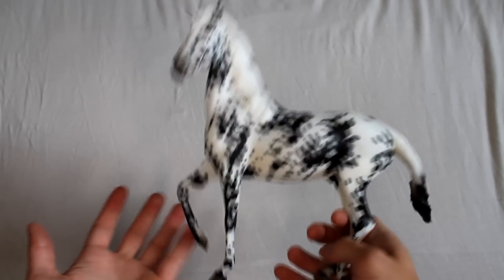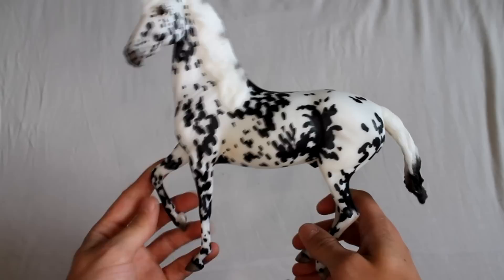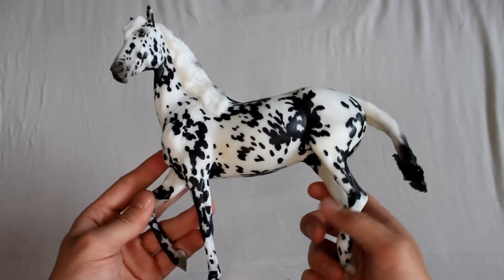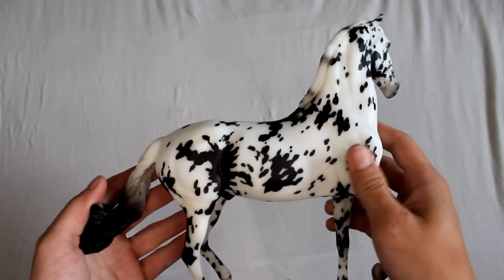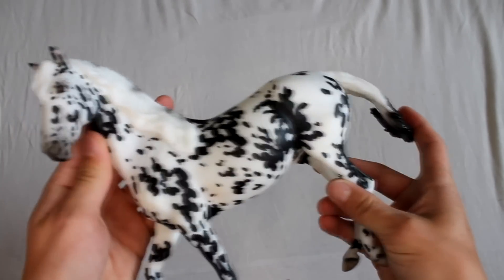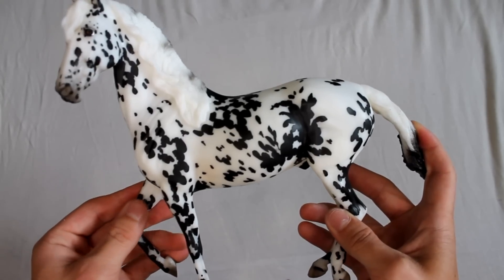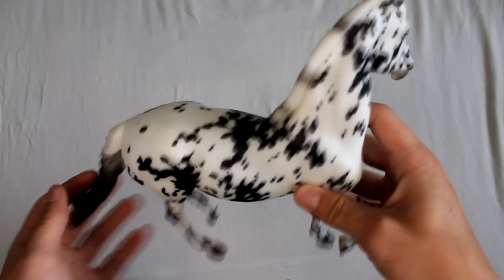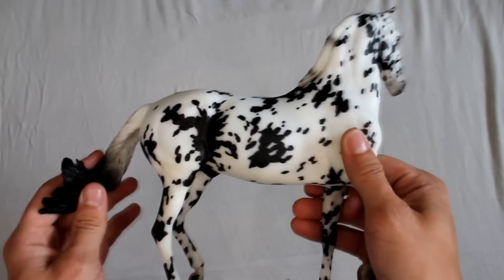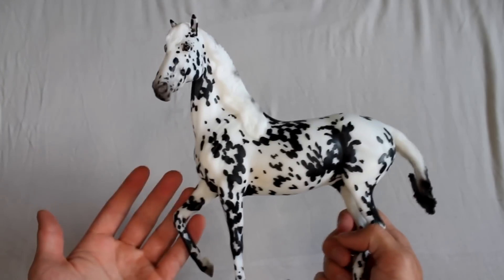I picked one but I accidentally chose the ugly one with weird sticker marks on his body, so I went to the return tent the next day and got a new one — this one is way prettier. On Friday I got my first two special runs, which was a completely new experience for me. I had a fairly early number — I think under the first hundred. I got Au Couture, and he turned out so pretty.